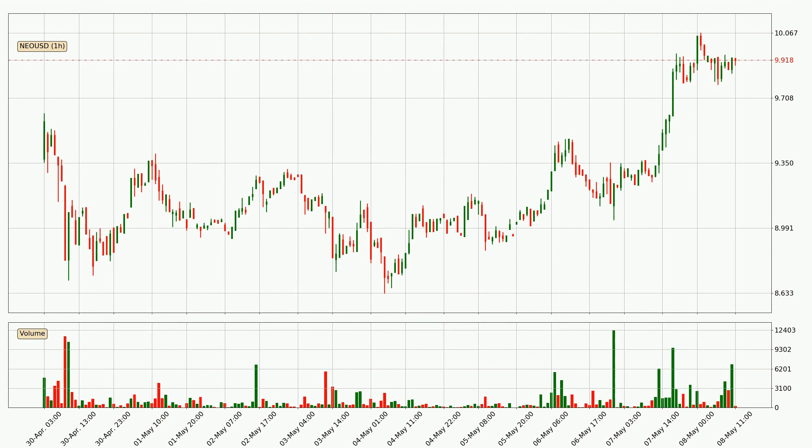Looking at the NIO hourly time frame, the price moved quickly to the upside with around 6.9% in the last 24 hours, with a current price of 9.92. We can see that the buyers are taking over because the volume was also high, showing that this move was strong.